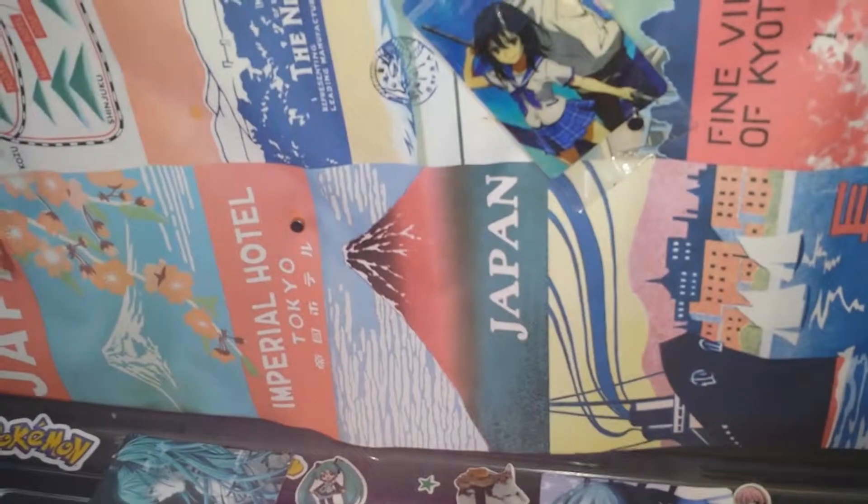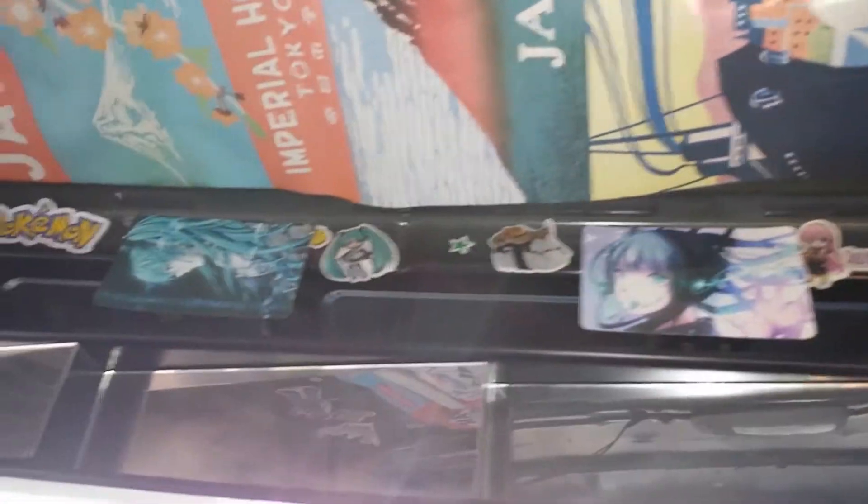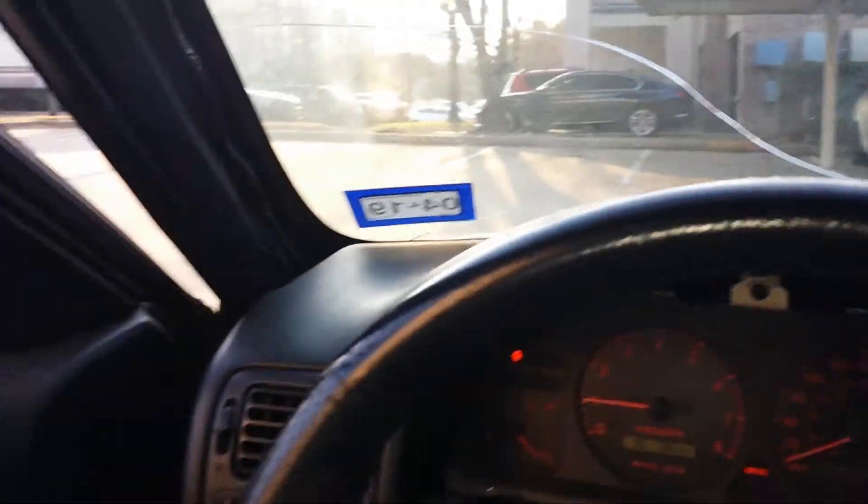I have my Japanese poster up here. Let me slow down so you can see the detail — there's Mount Fuji. It's got random stickers everywhere. Let me go show you the outside of the car.